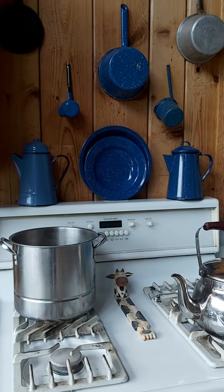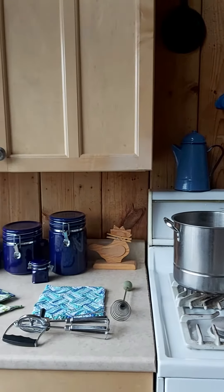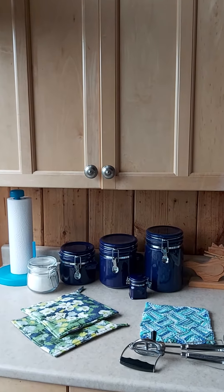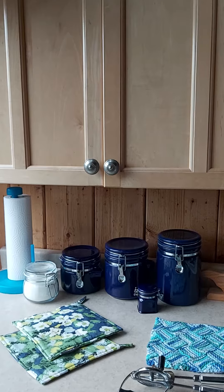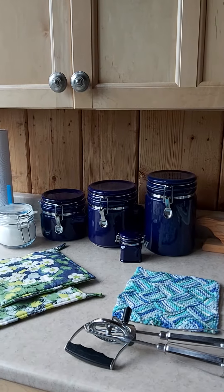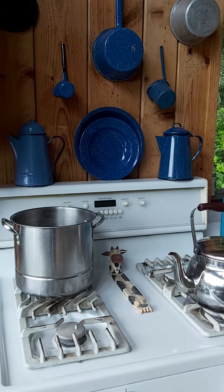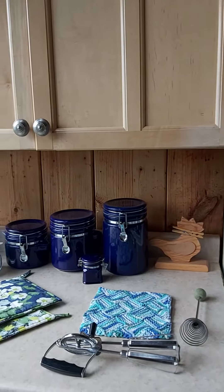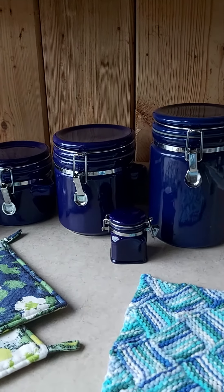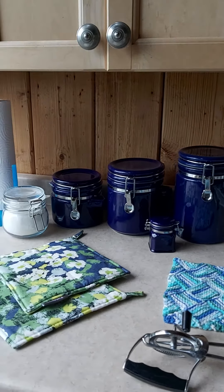That's my blue enamelware collection and it's growing slowly. Over here I have this canister set in blue ceramic — I had shown you that before in my last cabin video with the blue decor, I had some of the blue enamelware already — but I also found this little one, so that's an addition since last time. Those are great for storing things and keeping everything dry at the cabin.